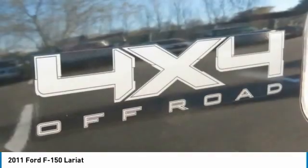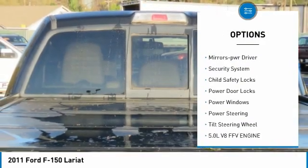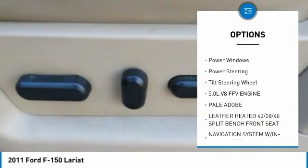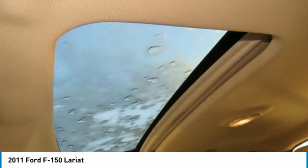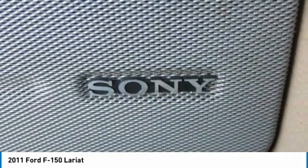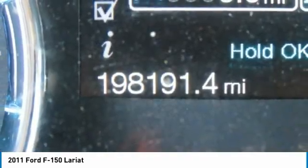Here are some of this vehicle's great options: traction control, remote keyless entry, Lariat Plus package, mirror memory, security system, child safety locks, power door locks, power windows, power steering, tilt steering wheel. This beauty will make even your house keys jealous.